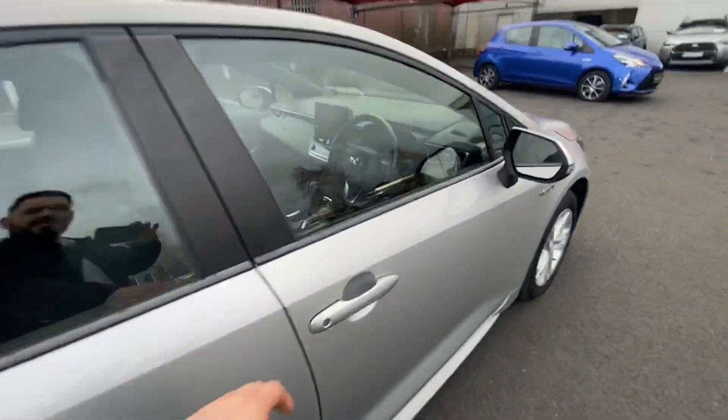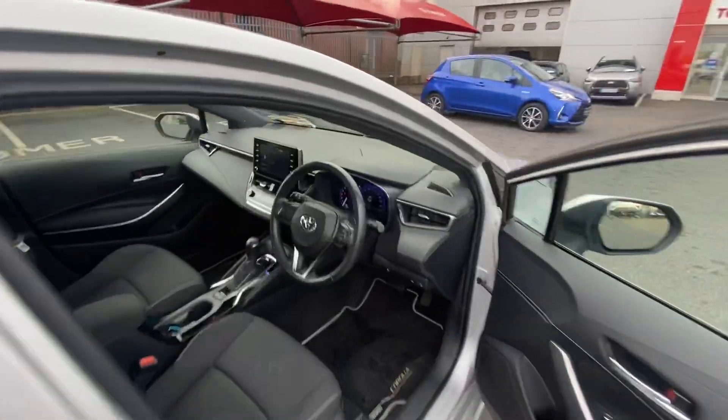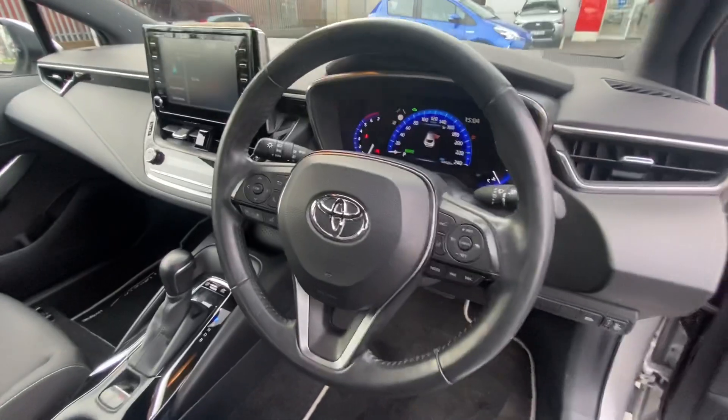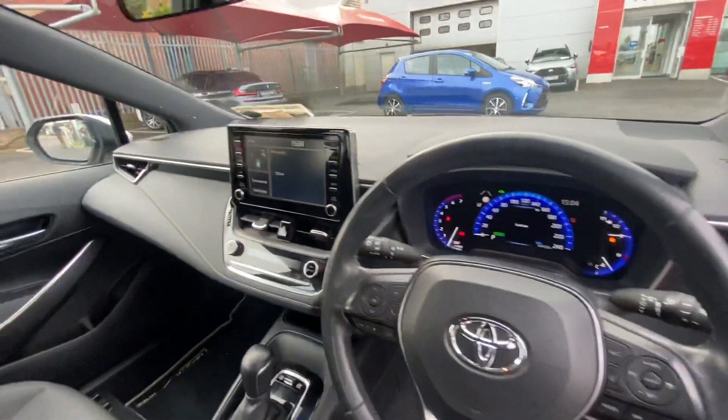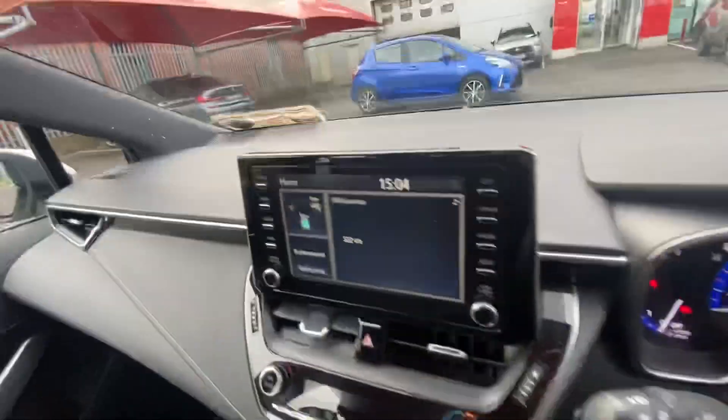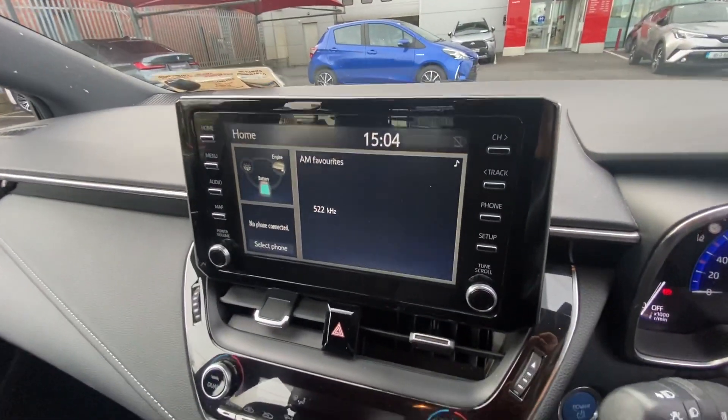Now I'll give you a look at the interior. So you have your fully multi-functional steering wheel, you also have your digital dials. Over here you have your touch screen radio, and it also comes with Apple CarPlay and Android Auto.